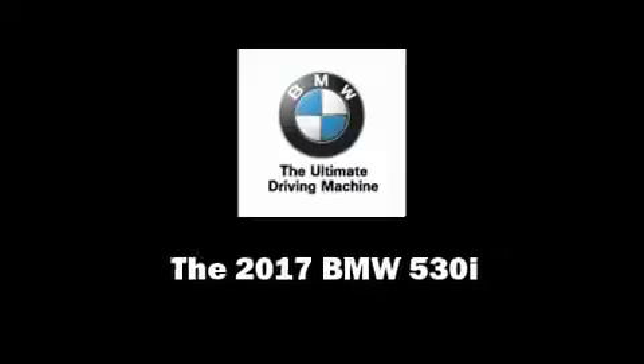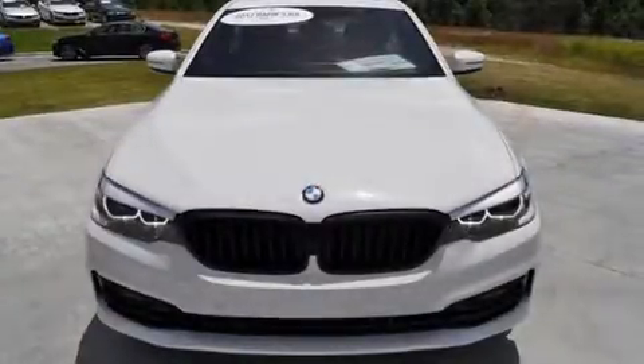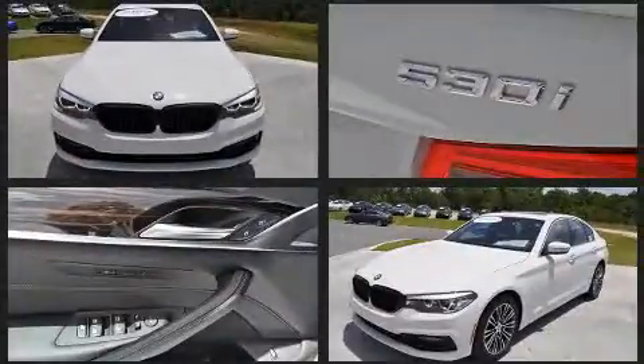Experience driving perfection in the 2017 BMW 530i. This four-door, five-passenger sedan is ready to drive off the showroom floor.